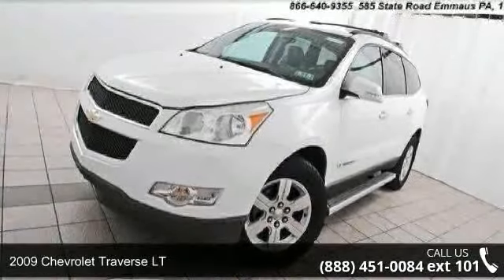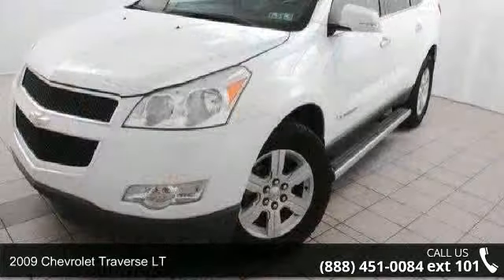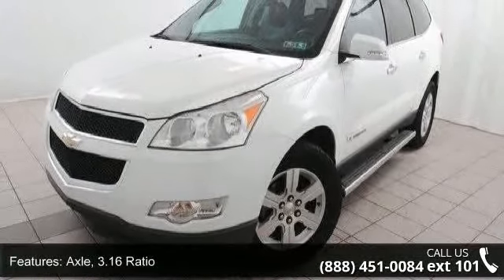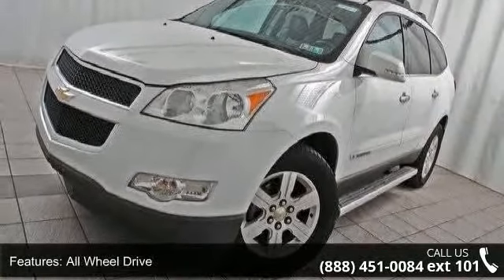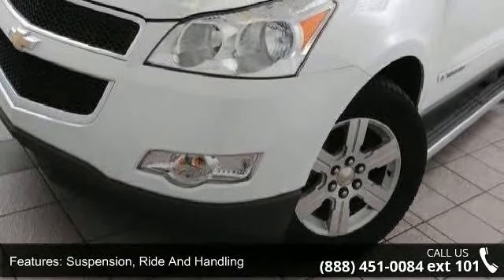Check out this 2009 Chevrolet Traverse LT. If you are looking for an automobile with great features, look no further. Some of the top features included with this vehicle are axle 3.16 ratio, all-wheel drive, suspension ride and handling, steering power, variable effort.